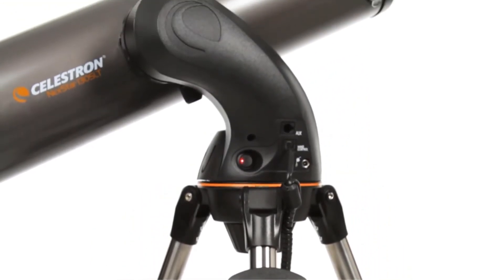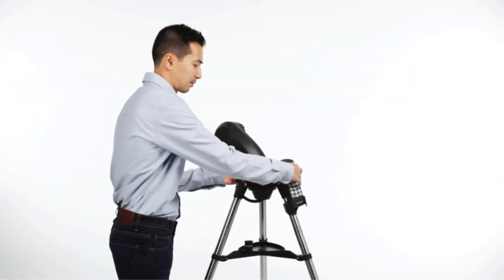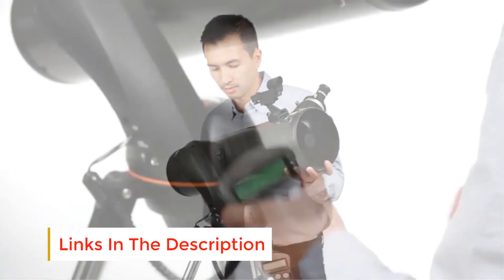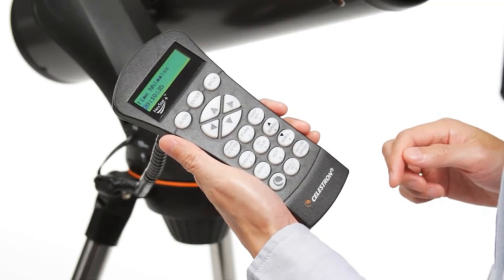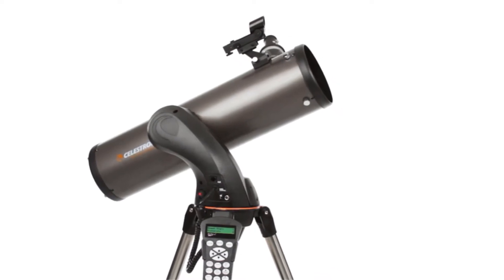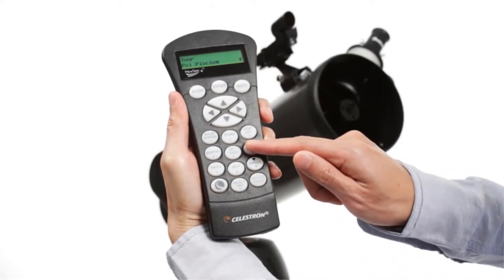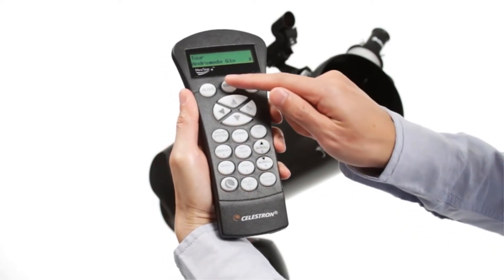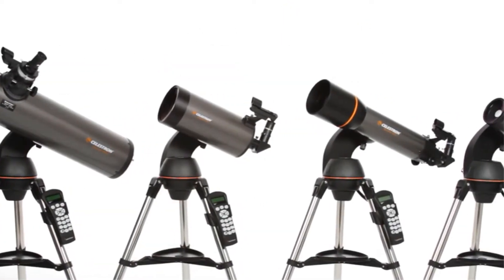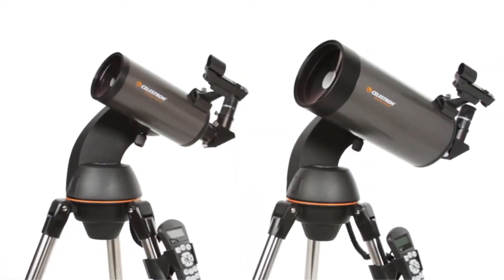At number two: the Celestron NexStar 127 SLT telescope. This is a fantastic telescope that, like its cousins, provides good value from a reliable brand with a two-year warranty. At 18 pounds it's very portable. The controls and SLT automation make it extremely easy to use, and alignment can be done via GPS coordinates. It provides great images with its 60x and 167x magnification, 127mm aperture, and 1500mm focal length. The field of view is narrower than the 130 SLT, but it delivers great planetary views and is appropriately sized for its mount.